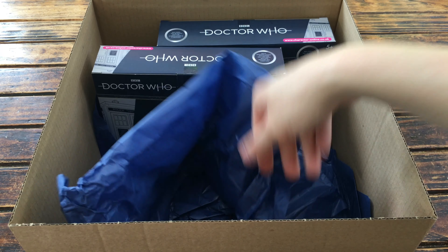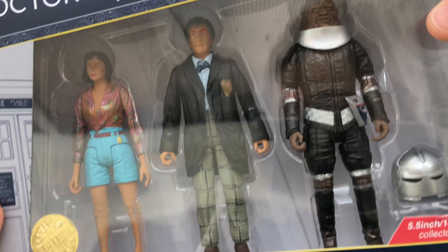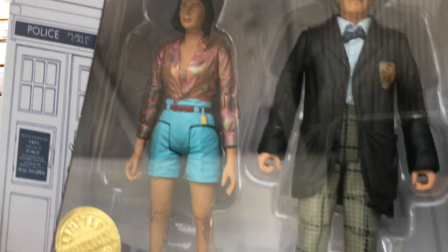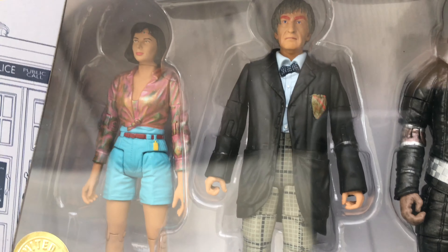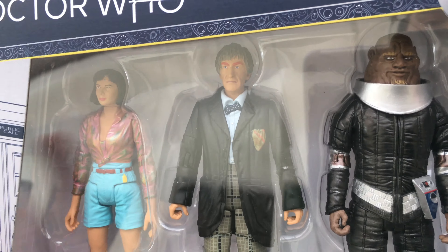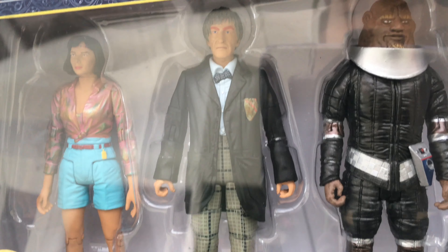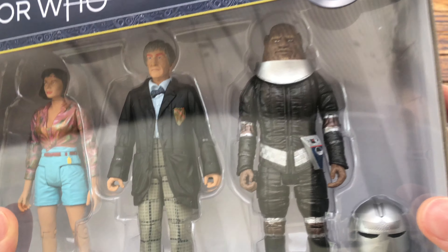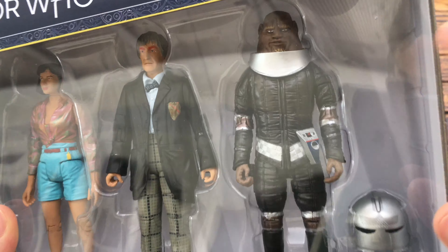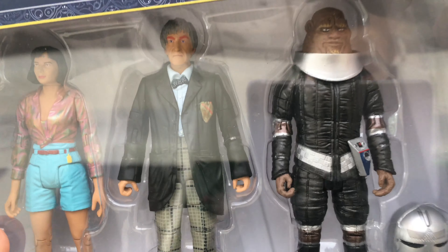Now turning to the three packs, here we've got what seems to be the Two Doctors set. This is one that I was really excited for. Here we've got Peri in her very futuristic outfit and she looks great too. As you can see we've got a headband painted on. We've got the Second Doctor, and I do believe this is an Androgum variant — he's got his really exaggerated orange eyebrows. This particular variant of the Second Doctor is fantastic. And here we've got a Sontaran figure that I never thought we would ever see — Group Marshal Stike, with a brand new head sculpt which is our first for Big Finish figures.